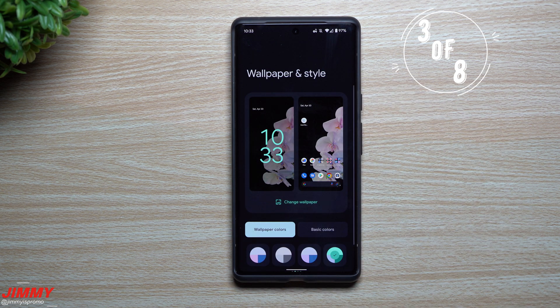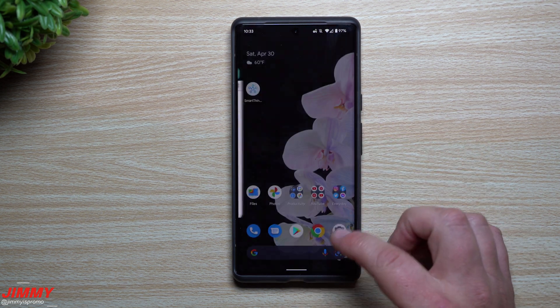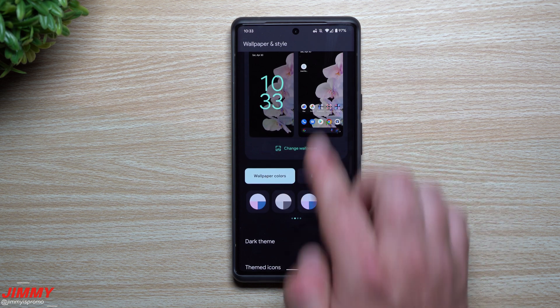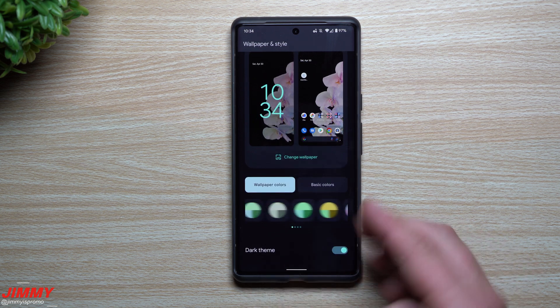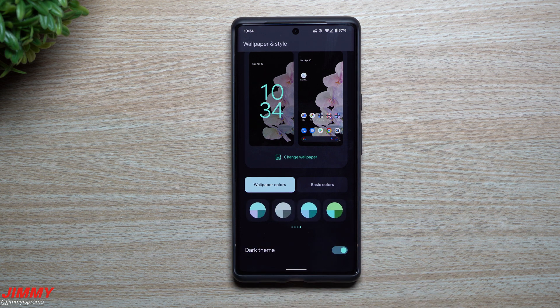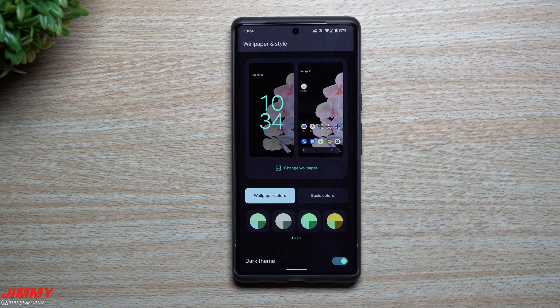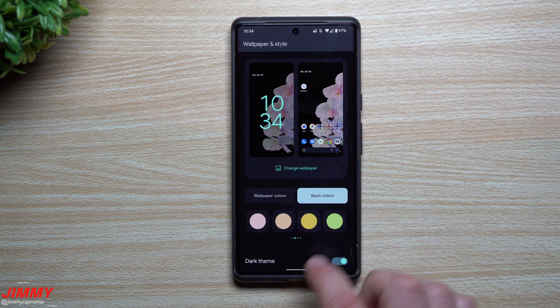The third update is for Material You, giving you more color options. To access it, press and hold on an empty area of the screen, go to Wallpaper and Style, then scroll down to see color palettes. There are three accent colors per palette based on your wallpaper. Under wallpaper colors you now have four groups of four, giving a total of 16 different colors — a massive increase versus the original four options. The same goes for basic colors, which also now offer 16 total.